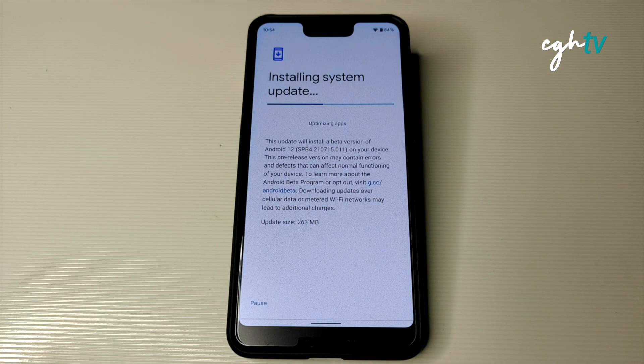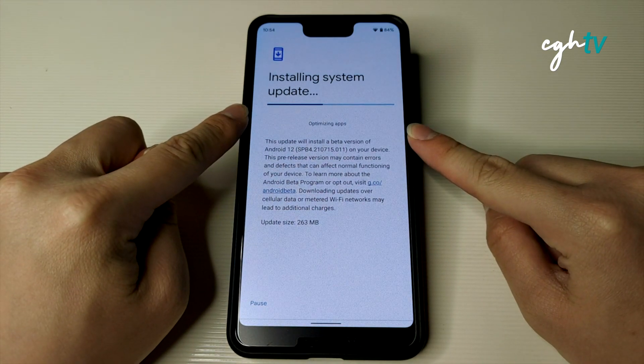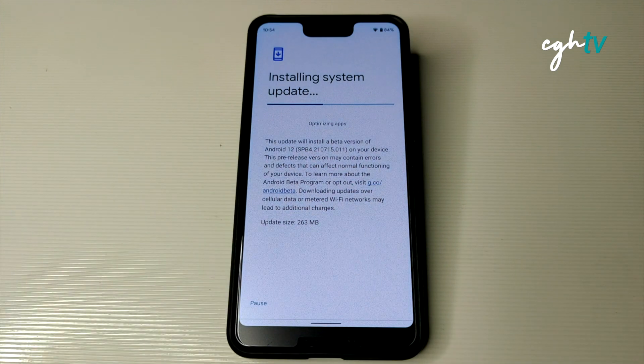To take note: this phone, the Pixel 3 XL running on Android 12, is receiving the last official update from Google. After Android 12, Google will stop providing updates for this phone. Keep a lookout to see whether Google provides any more security updates after the official release.